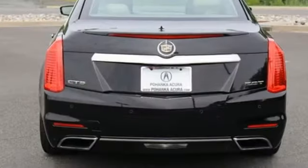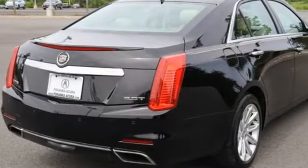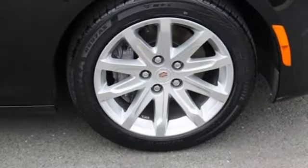Voice activation, dual zone climate control, rear wheel drive, ultrasonic park assist, and intercooled turbo inline four cylinder engine.